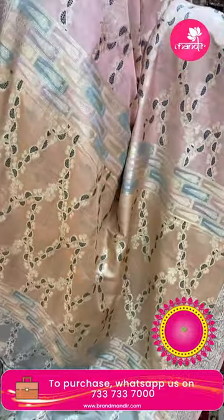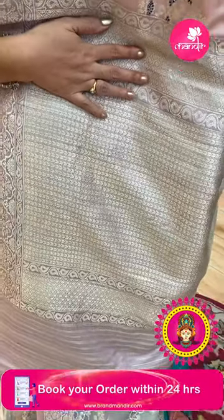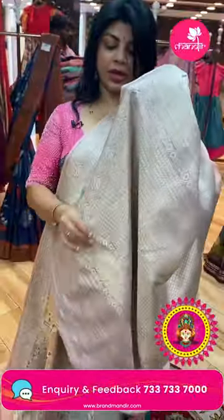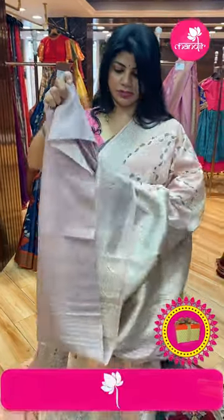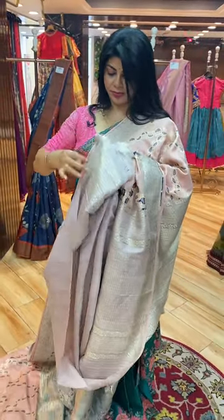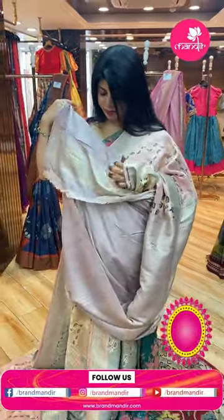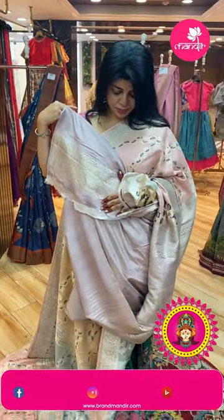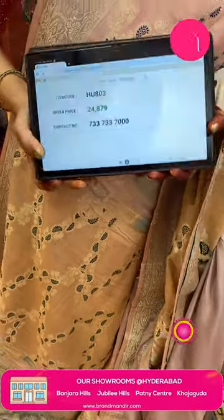Pastel shades with blocks in drop shapes, florals and vines, floral vine border, leaf vine border. The pallu has contrast with beautiful design, brocade diamond border. The blouse is contrast with border. Pricing: ₹24,879. Code: HU803. Pure Banarasi tasso silk saree.